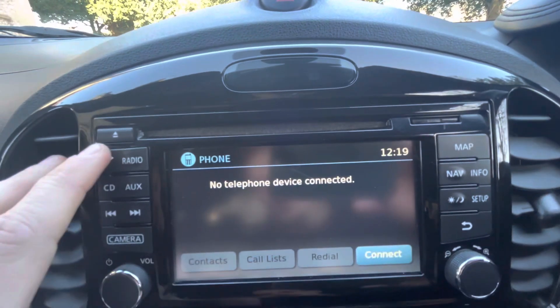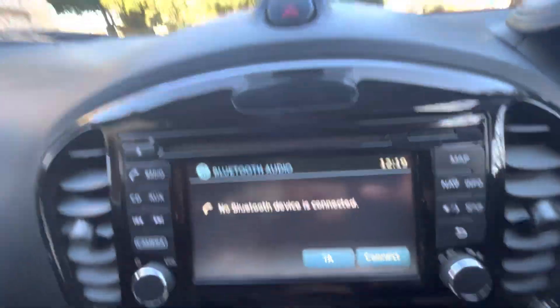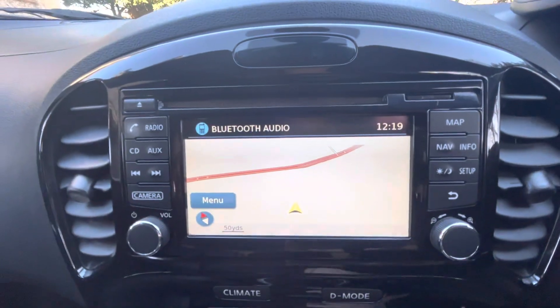We've got Bluetooth telephone, radio which includes DAB, FM, AM radio, CD, auxiliary, and we've got satellite navigation as well.